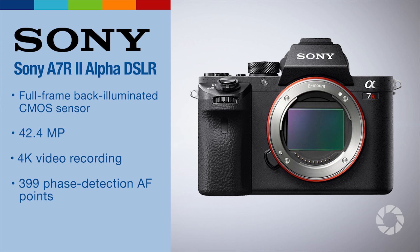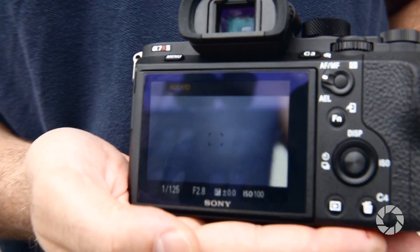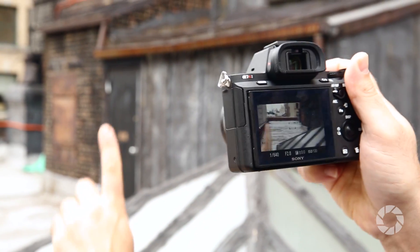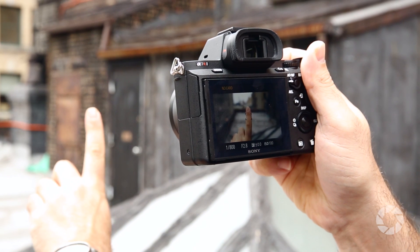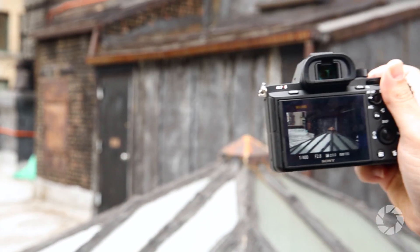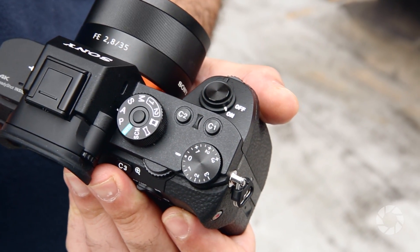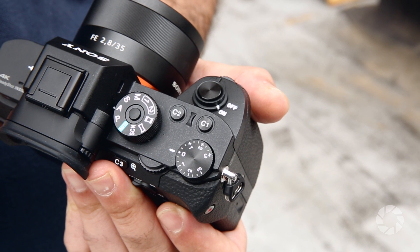It has a new BSI sensor that allows two stops more light, making it a much stronger low-light camera. It has a new auto-focus system with 399 phase detection points, which allows for much faster focusing. Even with additional adapters and other glass, it does a great job of auto-focusing.